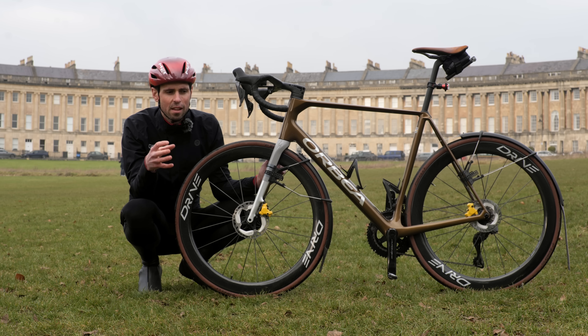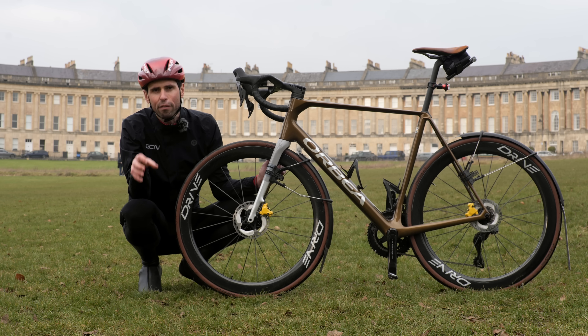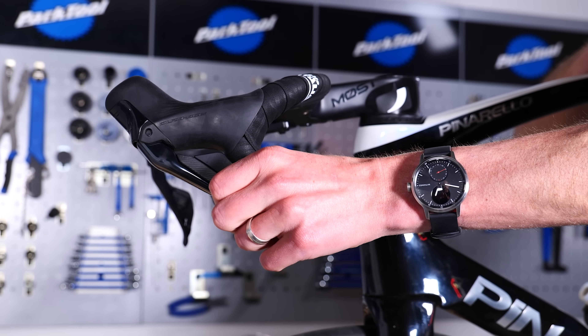However, I do want to stress that if your brakes are total garbage, spend some time, effort, and money getting your brakes to at least function normally and correctly first before starting to try and optimize anything else.